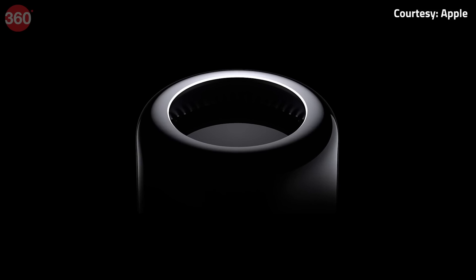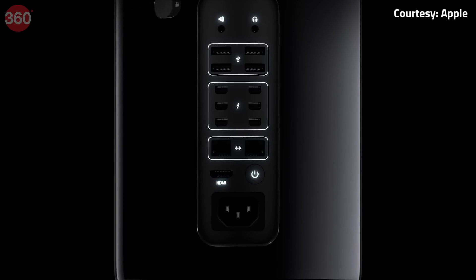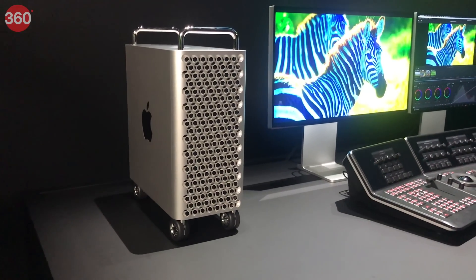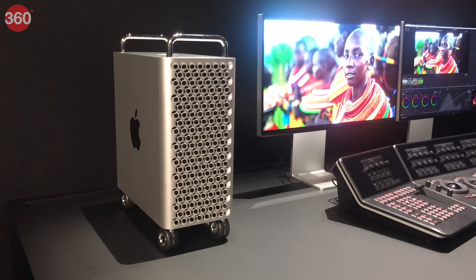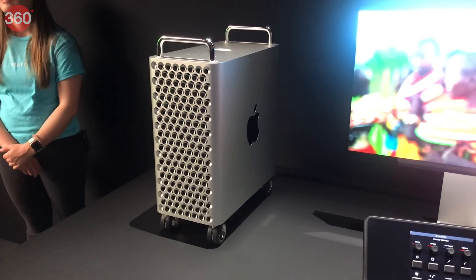Almost six years ago, Apple released a redesigned version of the Mac Pro which was much more compact and easy to move around than its predecessor. Now while there were some fans of this design, Apple did acknowledge that it painted itself into a thermal corner with this, and a new design was in the works. That was in 2017.